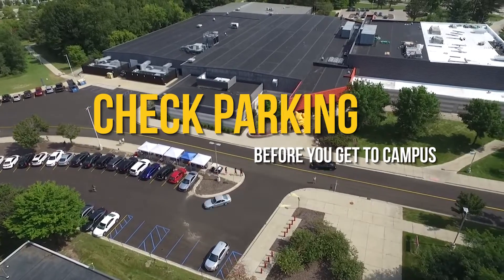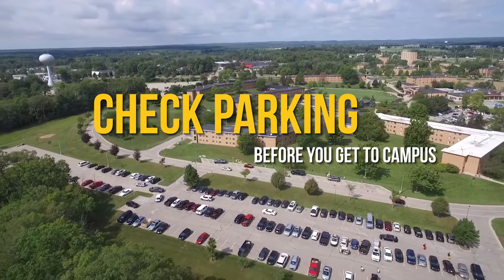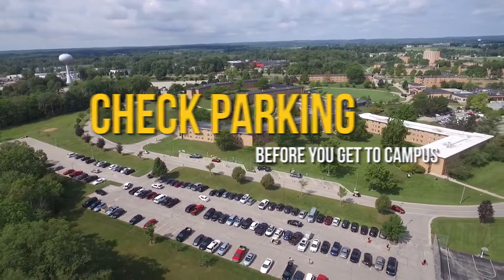Number three, make sure to look up parking. Parking can be hectic on move-in day, so make sure to look up where you're going so that we can keep traffic moving smoothly.